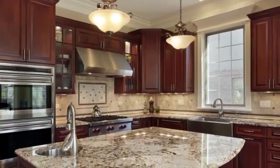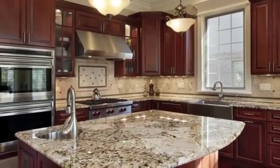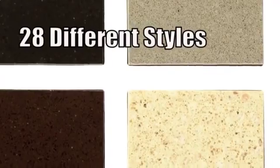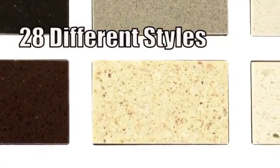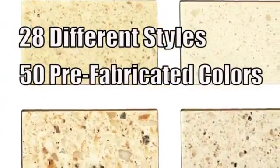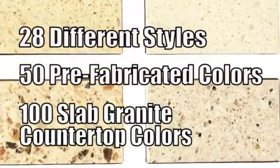Kitchen Gallery provides you with quality cabinetry and granite countertops to complete the kitchen of your dreams. We offer over 28 different styles of ready-to-assemble wood cabinets in a variety of 50 prefabricated colors and 100 slab granite countertop colors.